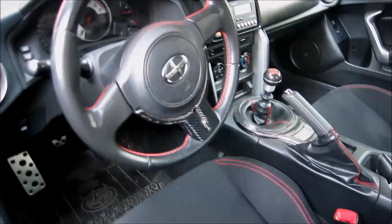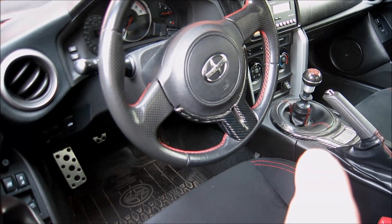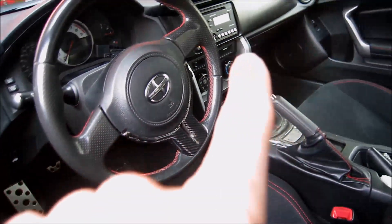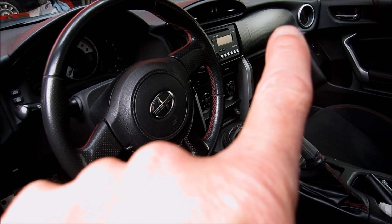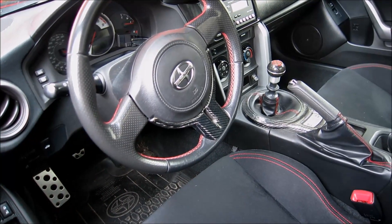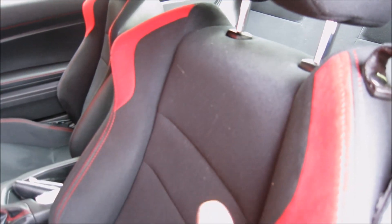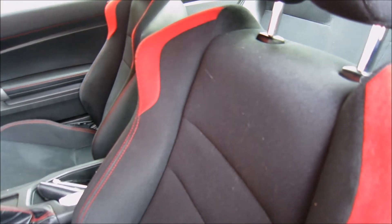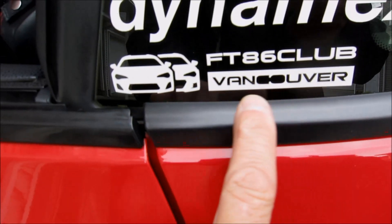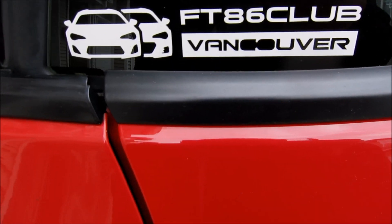Here's the interior shot. I got some carbon fiber in here — two spots plus a carbon fiber shift knob. I'd like to do more carbon fiber across there in the future. The only thing wrong with these interiors is just too much plastic and too much black, except I love the little red hash marks on the seats. And a shout out to FT Club Vancouver — that's the club I belong to up here in Canada.